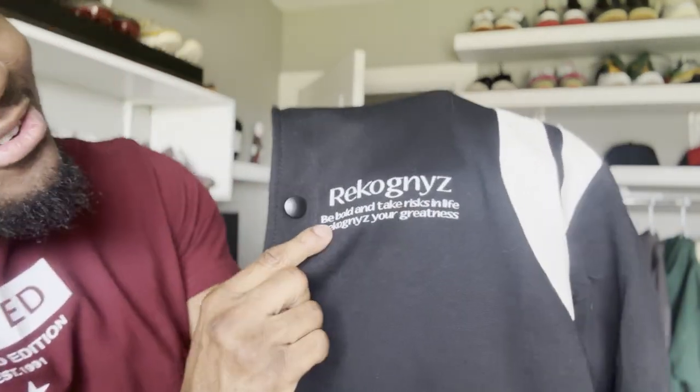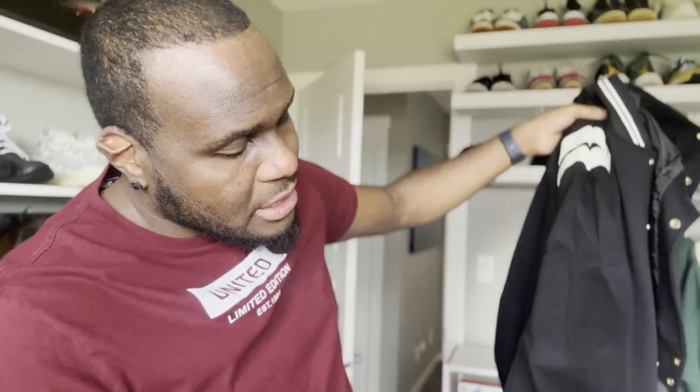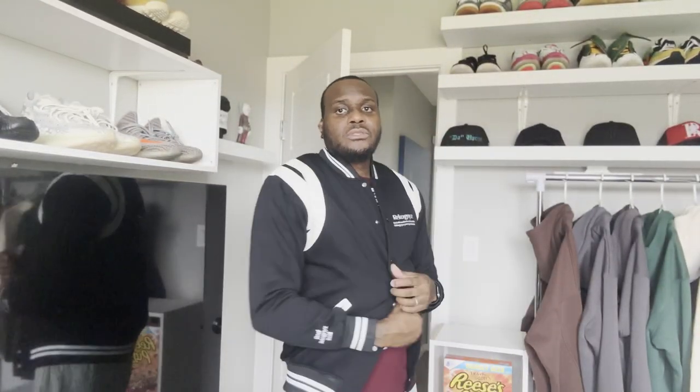The jackets are really nice — they're heavyweight and I love the weight. We're keeping 'Recognize — Be Bold and Take Risk in Life' on there, and 'Recognize Your Greatness.' On the arm we're still doing 'Real Recognized Real.' That turned out pretty dope. We're not doing the R on the back — keeping it plain because this is more of a casual fit. You throw it on and it just works. We got the leather detail right here — look at that.